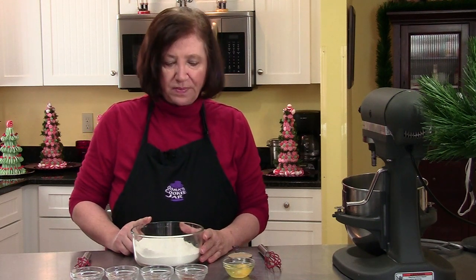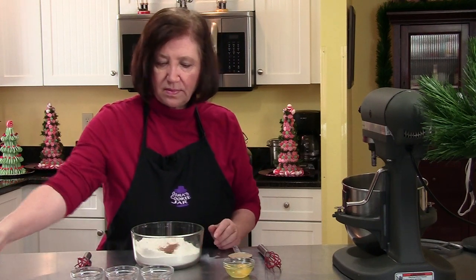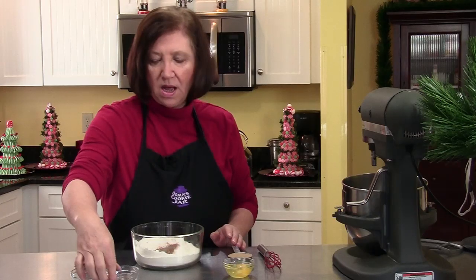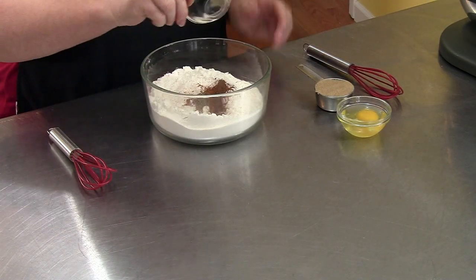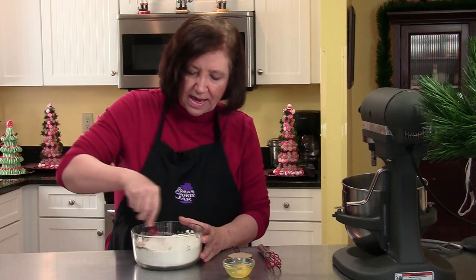Here I have two cups of flour and I've added to that a half a teaspoon of baking soda. Now I'm going to add some spices to it: three quarters of a teaspoon of cinnamon, an eighth of a teaspoon of cardamom, a quarter of a teaspoon of allspice, and an eighth of a teaspoon of ground black pepper. That's going to give it a little punch. And we just mix that up.